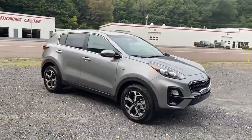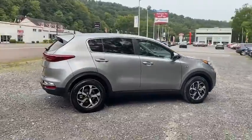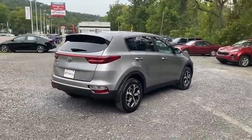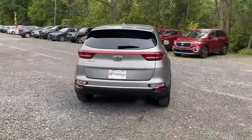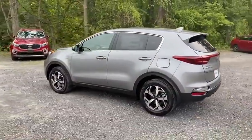Looking for the right vehicle? Check out the 2021 Kia Sportage. With its sleek and stylish exterior and its roomy, feature-laden interior, the Sportage both looks good and performs well on the road. Here are some of this vehicle's great options.